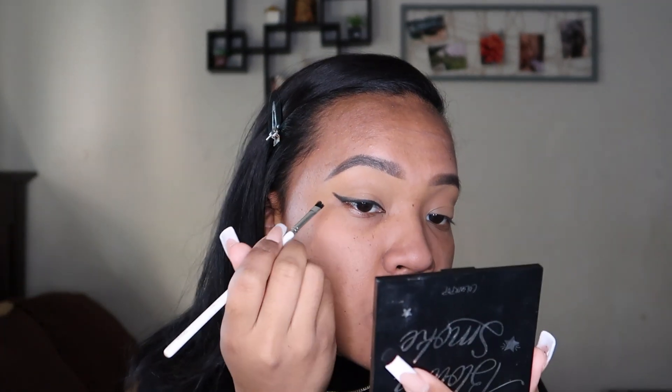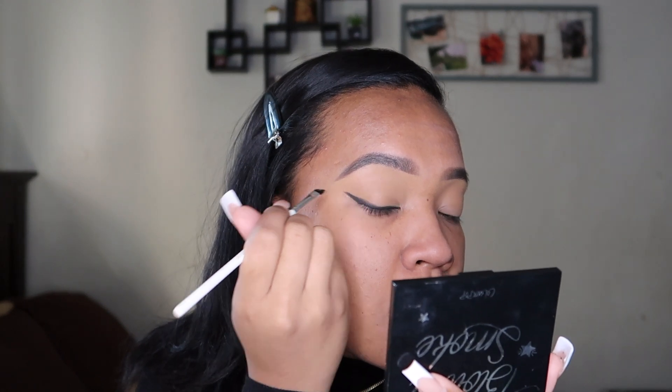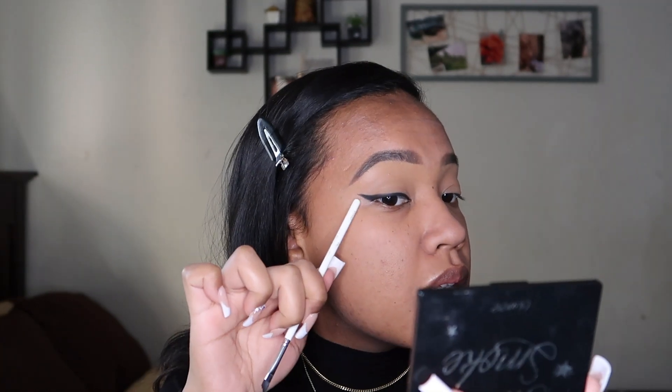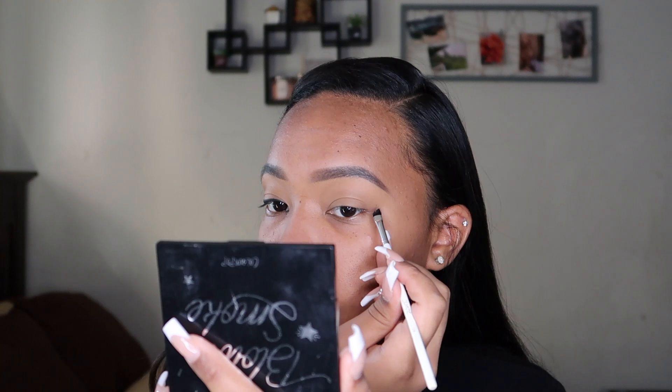You want to do a fairly thin wing because you're going to smoke it out — don't go overboard. The good thing about this look is it doesn't have to be perfect because it's smoky, but you still want some structure to it. I have a rough draft of my wing, nothing crazy. Doing the same thing on the other side — the corner of my wing doesn't cut exactly up to the tail, but somewhere in that region.